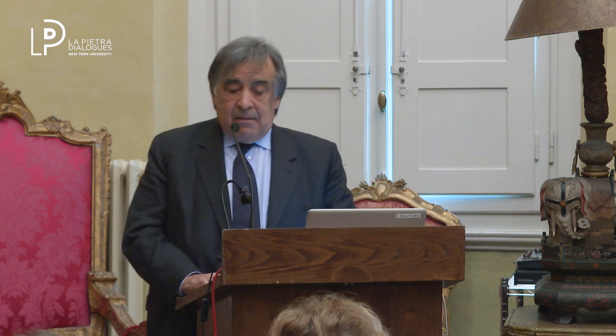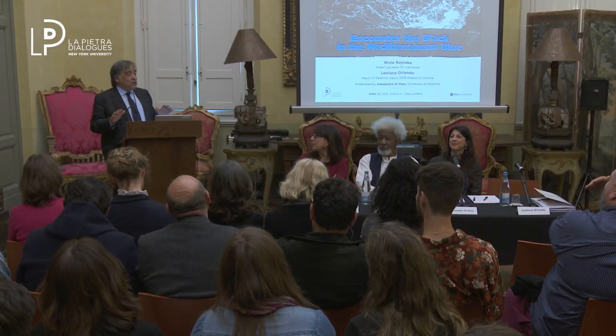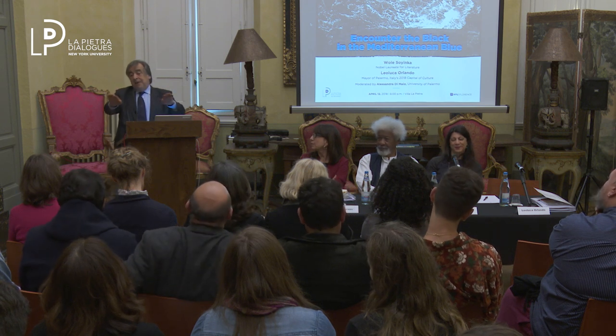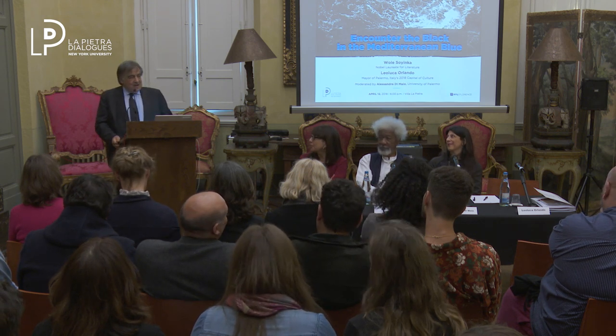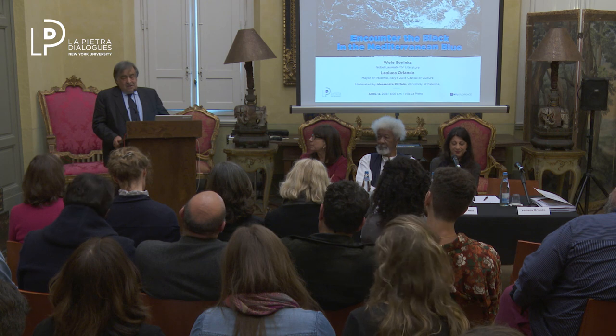And I think that the lesson coming from Palermo is exactly this: that to change is possible. We just changed it. And we think that Palermo has become a meeting point for the Mediterranean area. Therefore, I am proud to say to you that Wole Soyinka is Palermitan. Because if you come to Palermo, you become Palermitan. Wole is an honorary citizen of the city of Palermo and I am really, really proud to be here with him.